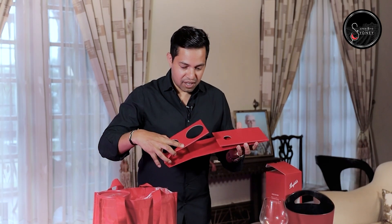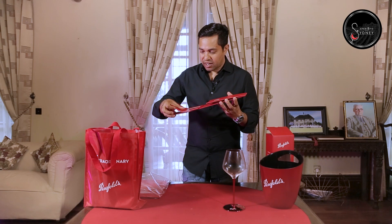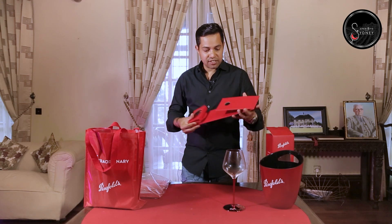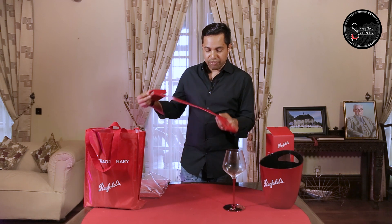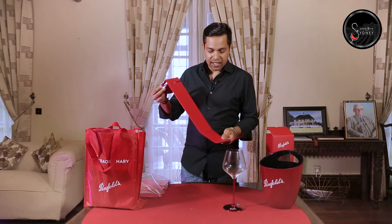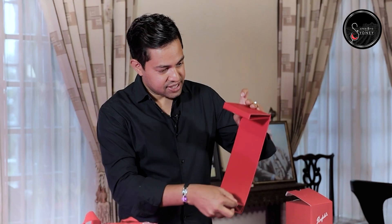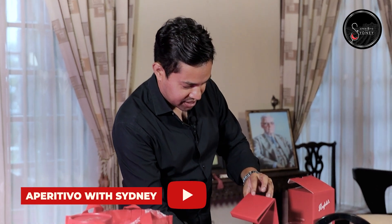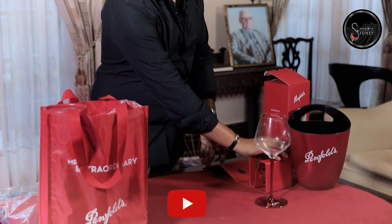That something looks like a bottle holder. It's easy to fix — just a couple of folds and that's it. You can hold a bottle. We'll see how a bottle fits in it. I'm going to keep that one outside as well.